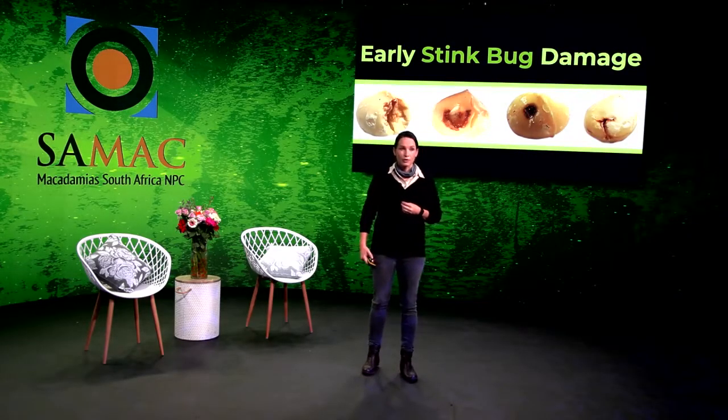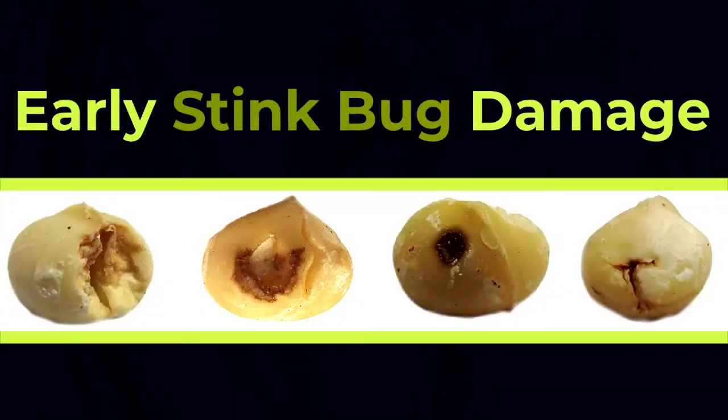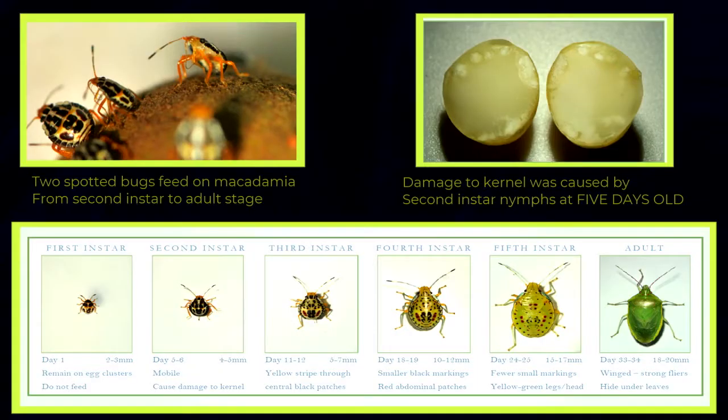I show you photos of early stink bug damage. Georgina Kilner is a student who did brilliant work in Malawi — starting from the beginning, she studied the biology of the two-spotted stink bug. Georgina showed that the stink bug life cycle lasts about a month, and this is why calendar sprays sometimes work. Georgina also showed that damage on the kernel could be caused by second instar nymphs that were only five days old.